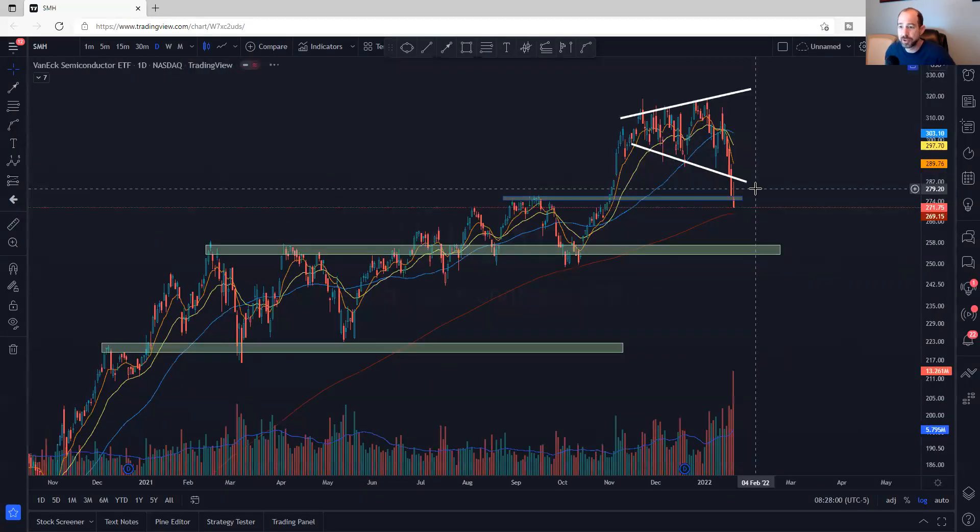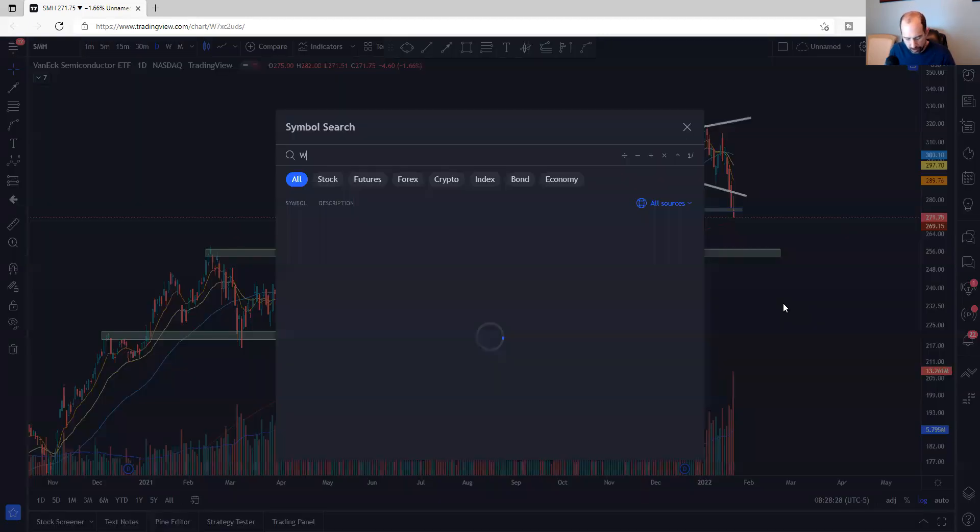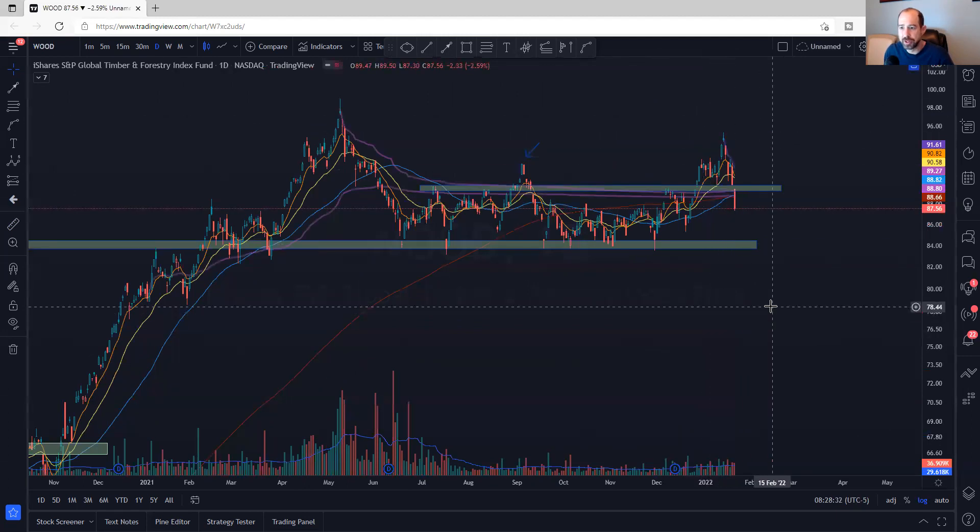SMH — the most important subsector out there. The broadening pattern we talked about last week, I said I didn't like the way this looked, and it rolled right over. It's slicing through all potential support, slicing through moving averages. Still above the 200-day here, which is starting to flatten. SMH rolling over — not a good sign. Lumber: straight down, slicing through everything, back in this range at best. Going straight down — as an indicator it's not leading right now, so it's not really giving us much of a signal, but not looking good in general.